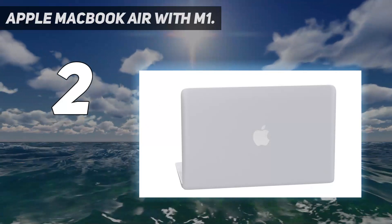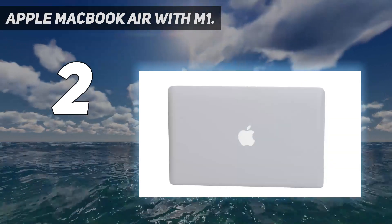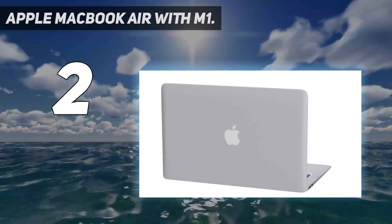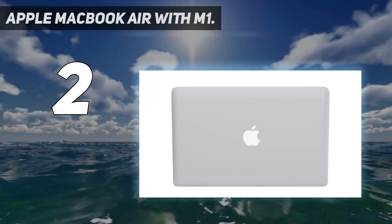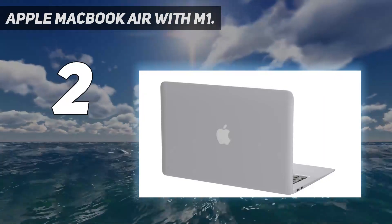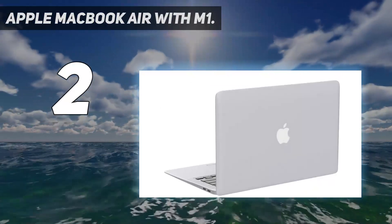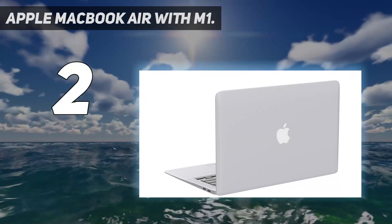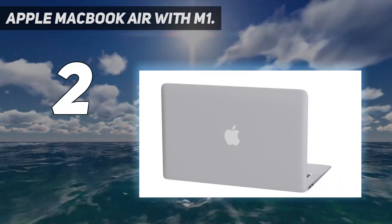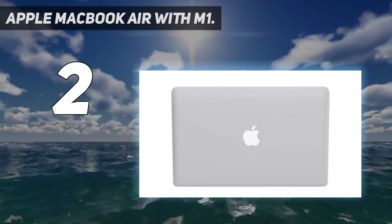The 13-inch Retina display brings images to life with new levels of realism — text is sharp and clear, and colors are more vibrant. Mac is easy to learn, easy to set up, astoundingly powerful, and intuitive, packed with apps to use right out of the box. It's simply compatible: all your existing apps work, including Adobe Creative Cloud, Microsoft 365, and Google Drive. Plus you can use your favorite iPhone and iPad apps directly on macOS, giving you access to the biggest collection of apps ever for Mac. If you already have an iPhone, MacBook Air feels familiar from the moment you turn it on.